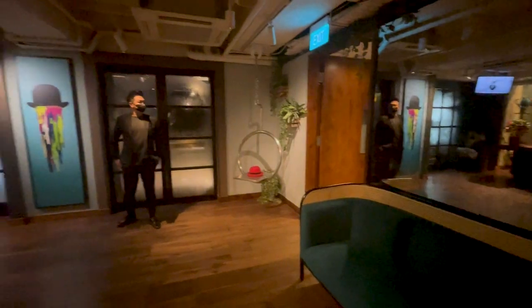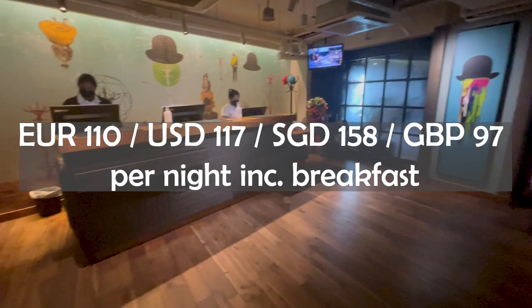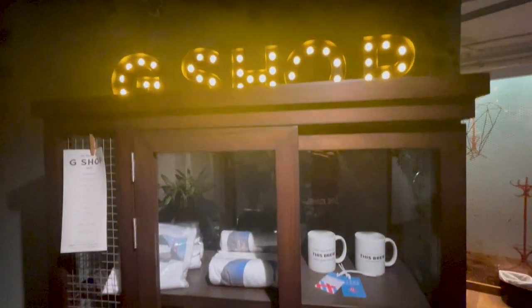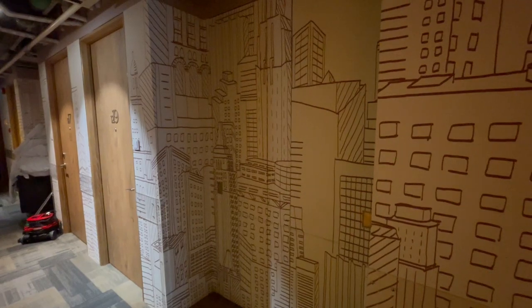We paid 110 euros per night including breakfast for a, quote, great room win — their words, not ours. As you can see, the reception area is looking quite inviting and really has this vibe of: hey, we're here to welcome young people.